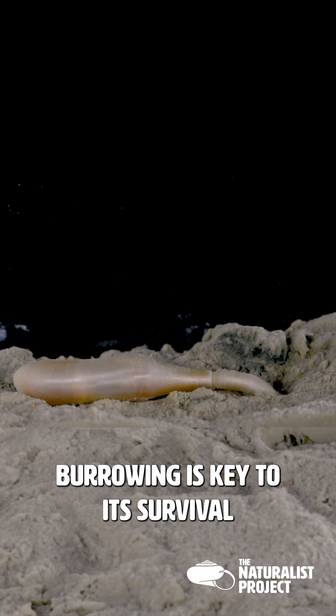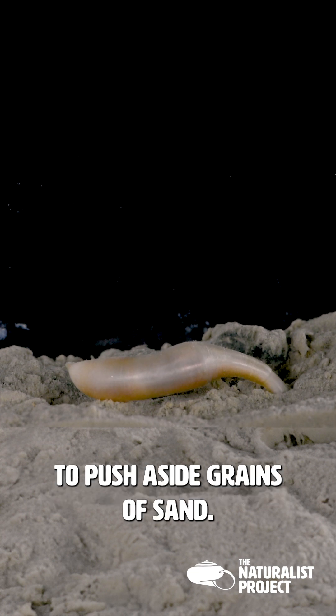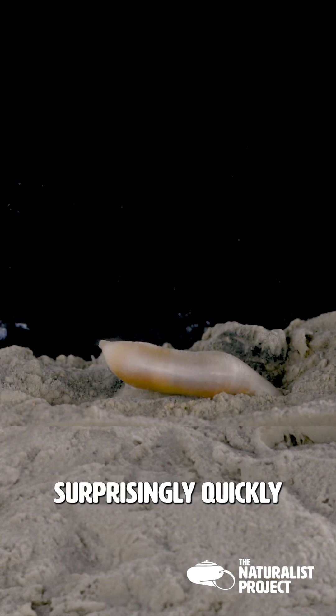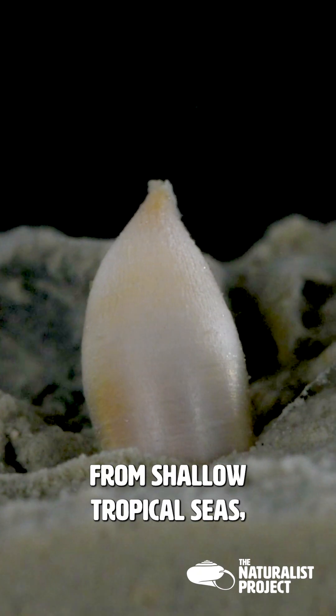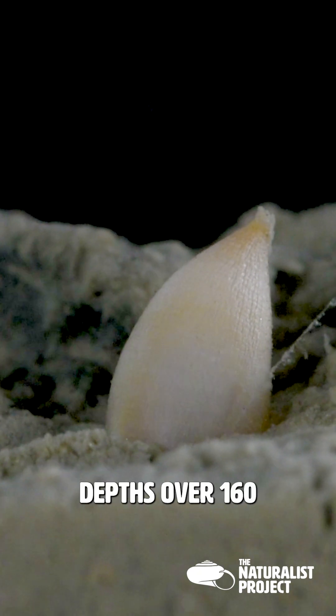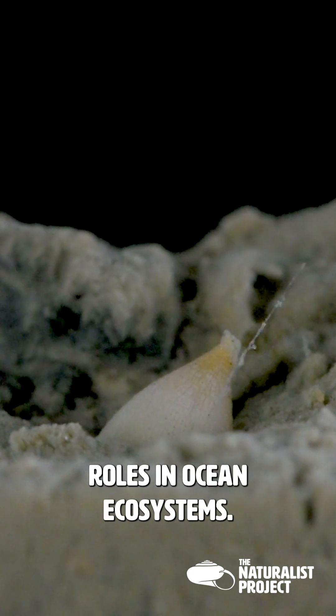Burrowing is key to its survival. By extending its introvert deep into the sediment and using it as a tool to push aside grains of sand, it can burrow surprisingly quickly for such a simple body shape. From shallow tropical seas to the icy Antarctic depths, over 160 species of sipuncula like this play important roles in ocean ecosystems.